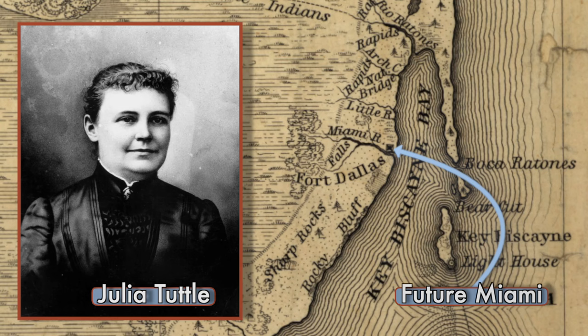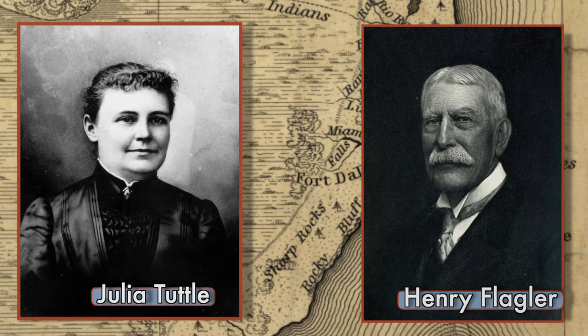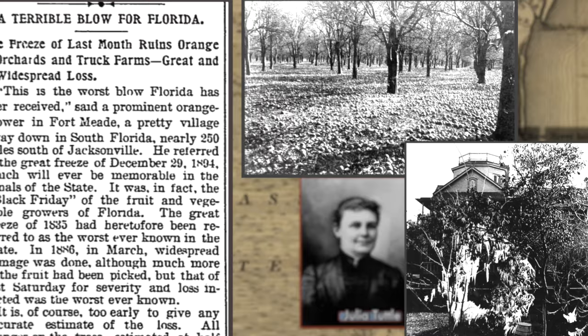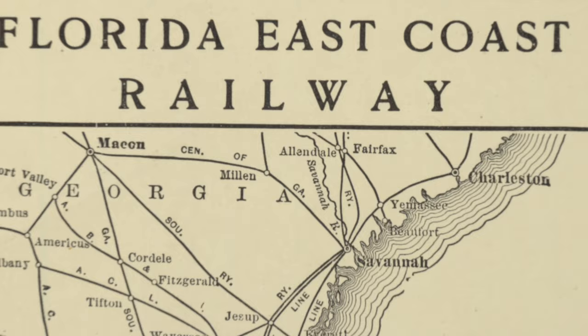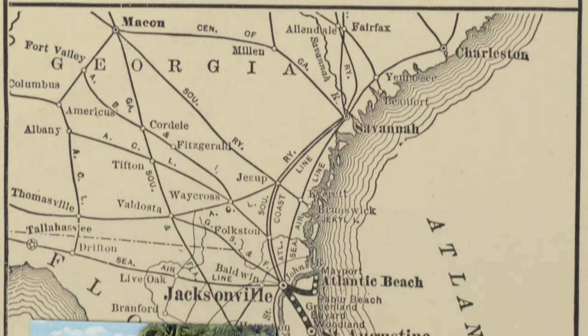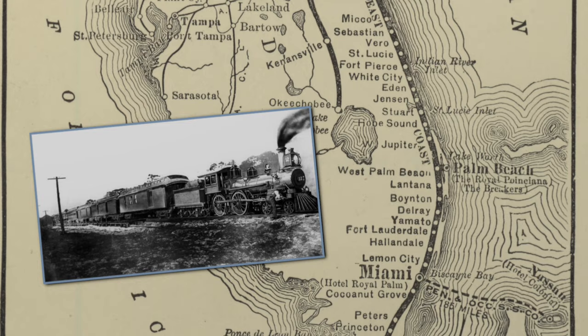She knew how difficult it was to travel to the area from the north, so she spent years trying to convince Henry Flagler to extend his railroad to her property. He refused repeatedly until, in 1895, a great freeze destroyed the citrus crops in central and northern Florida but left hers intact. She sent flowers and oranges to Flagler to show him that southern Florida could survive harsh winters, and he agreed. He ran his rails to the river and she divided her land with him. The first train arrived in 1896, and the city incorporated just three months later. Julia Tuttle is the only woman to have founded a major American city.